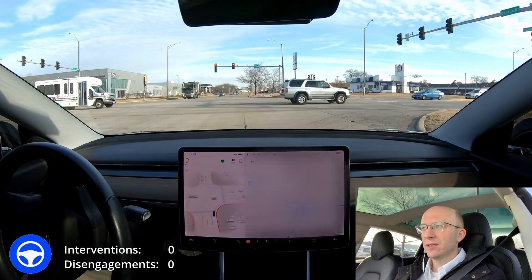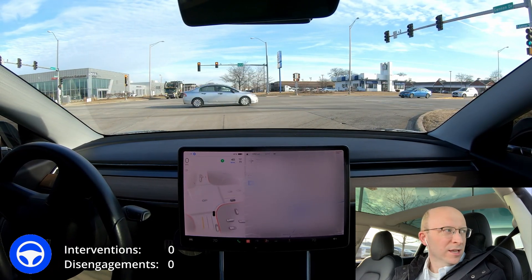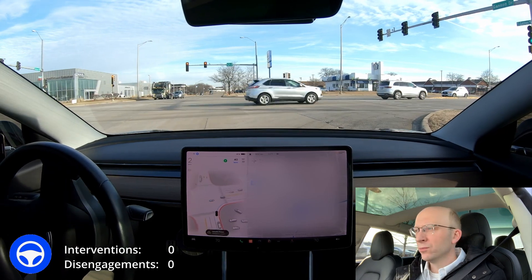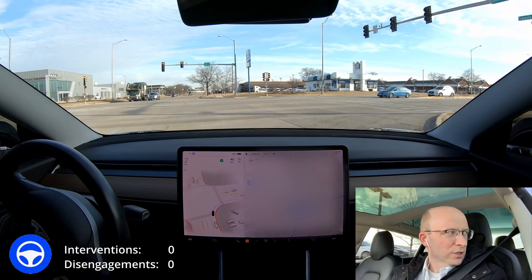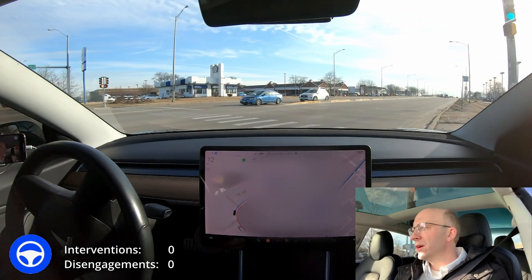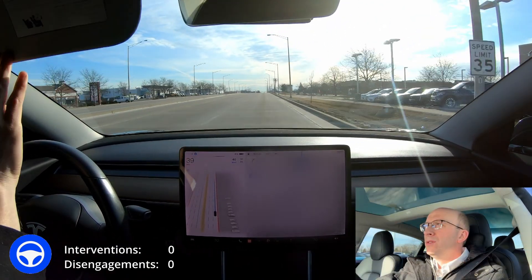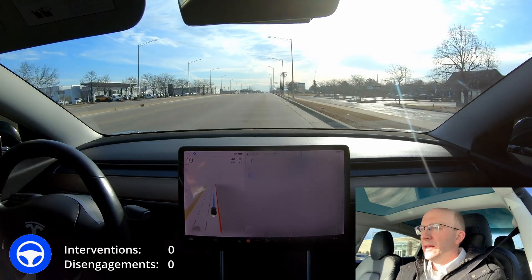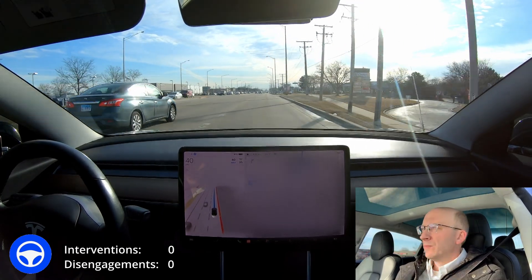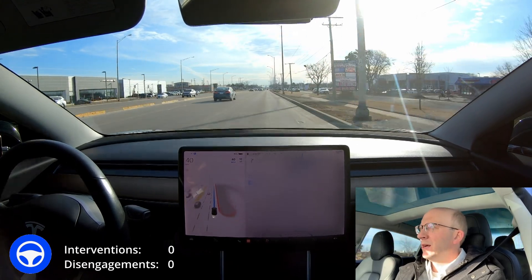If I were to move too far over to the right for too long, it would recognize that and give me a prompt. You get three of those prompts, and you get a strike. Five strikes and they take away beta from you. Beta is not complete — it can make mistakes. In fact it is far from perfect. The best description I can come up with is 'awkward' when you're around other drivers. Right now it's pulling out at not the most opportune time — there was a car coming up behind us — but it did speed up just fine.